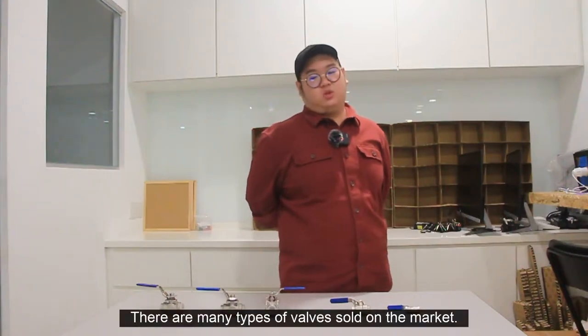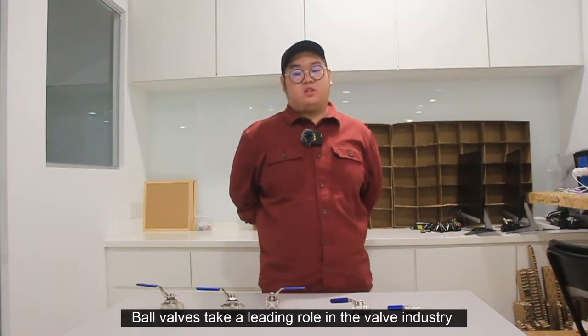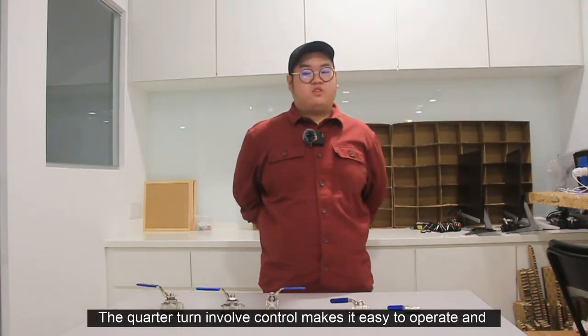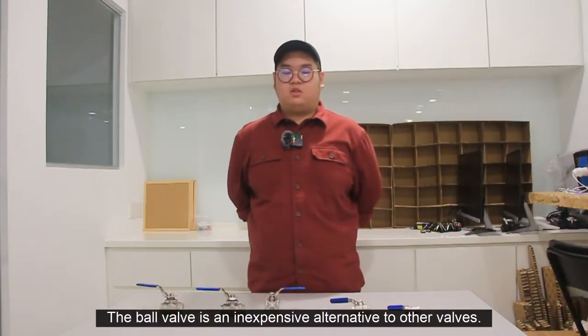There are many types of valves sold on the market. Do you know why you should choose a ball valve? Ball valves take a leading role in the valve industry as the scope of application is enormous. The quarter turn valve control makes it easy to operate and requires very little maintenance. The ball valve is an inexpensive alternative to other valves.